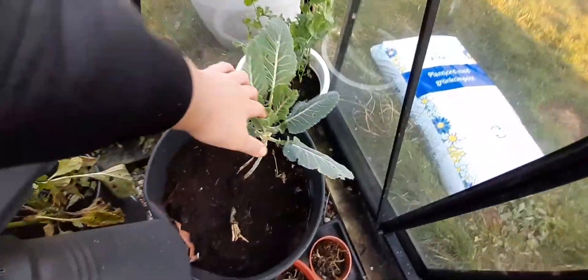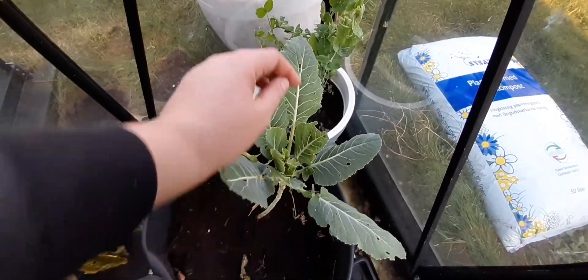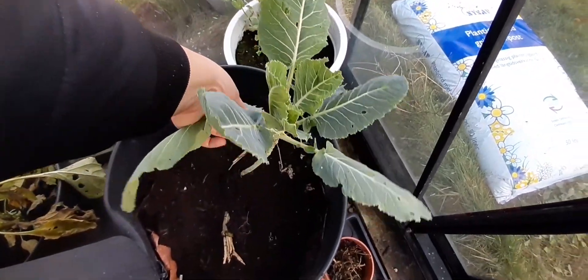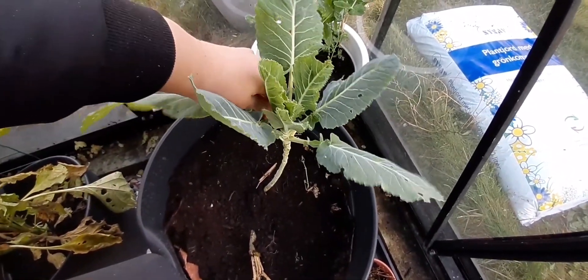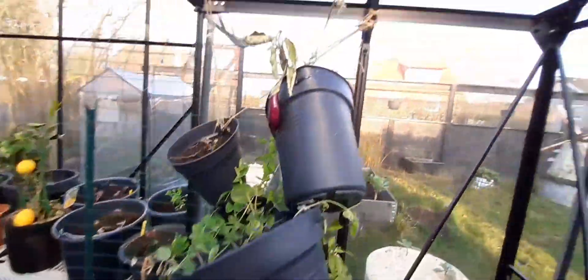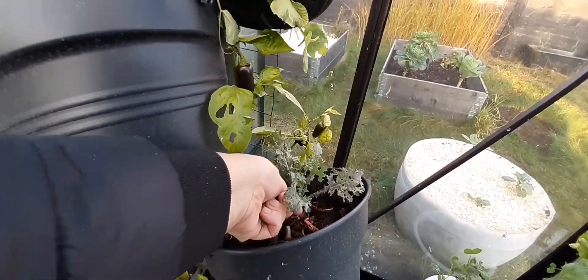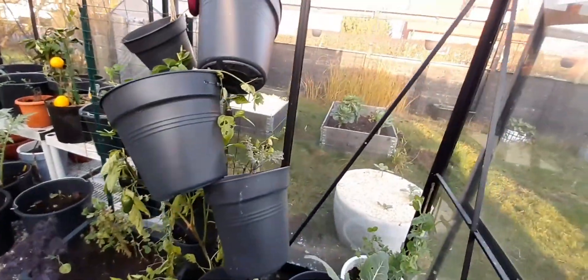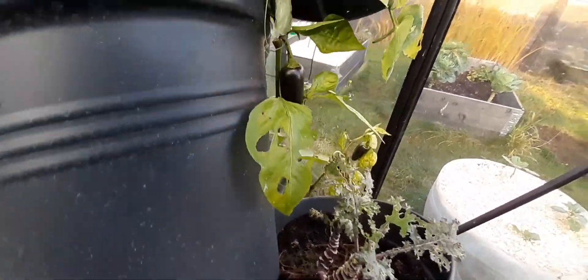A cauliflower that is starting to make the tiniest cauliflower in there. This is not a good leaf and that's disease, so let's get that out of here before it spreads to the rest of the plant. Red Russian kale that has also seen better days - this one never really did very well, and there are two in here, which is probably one too many.